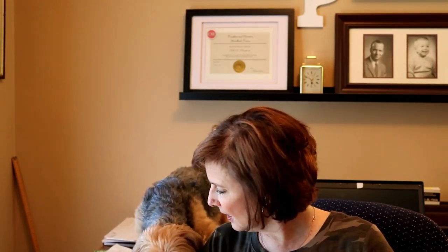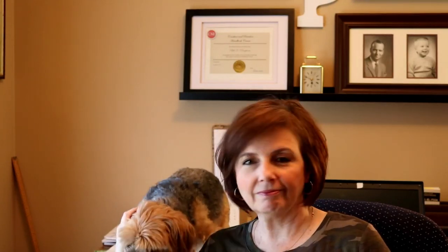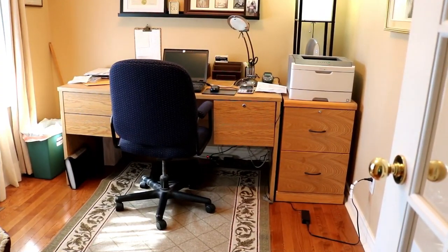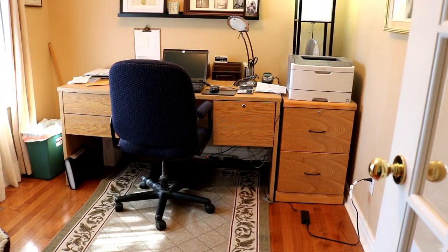So now I'm going to show you the project at hand in my husband's office here. Are you going to stay up there or are you going to get down? Who knows — he'll probably stay up for a bit.